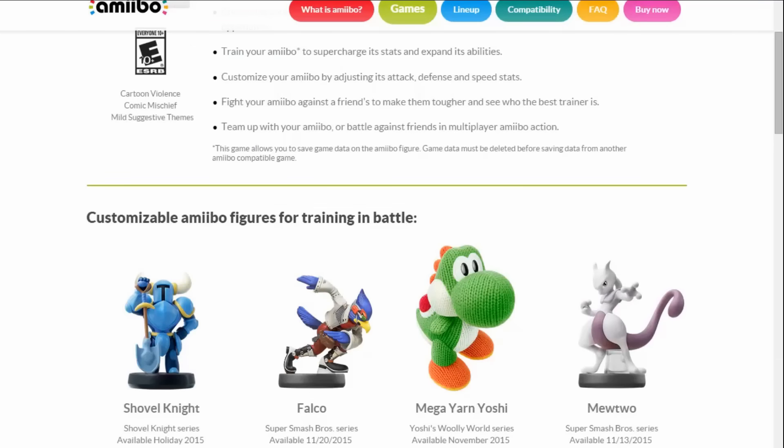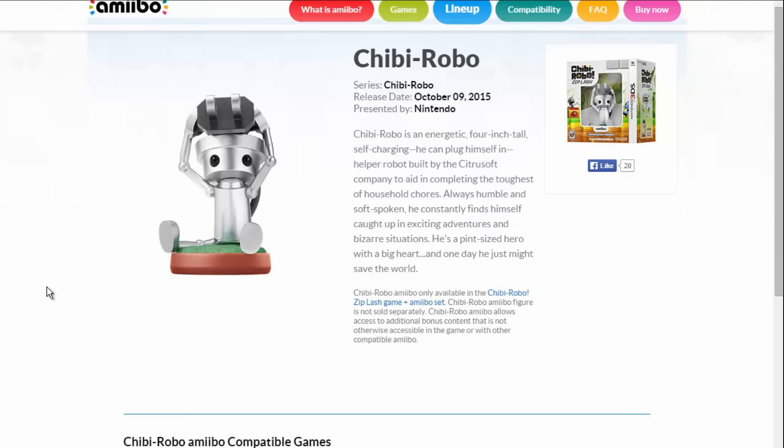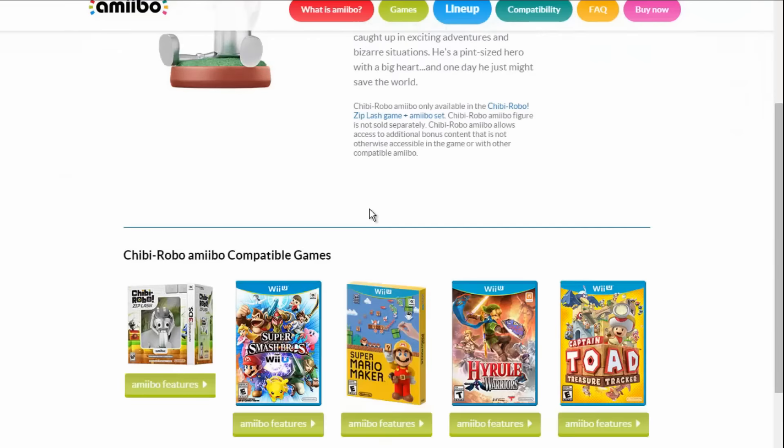Not to mention, Chibi Robo's Amiibo page — the compatible games — one of them is Smash Bros. for Wii U. So Chibi Robo could be confirmed as well?